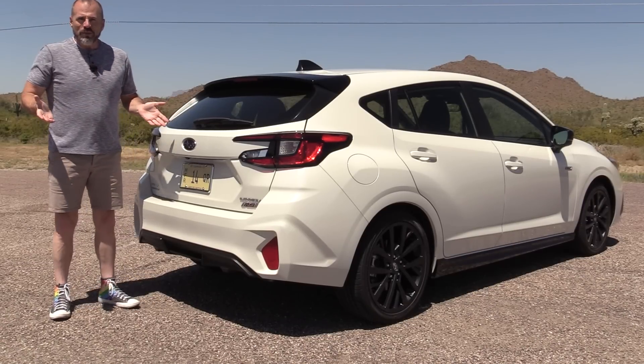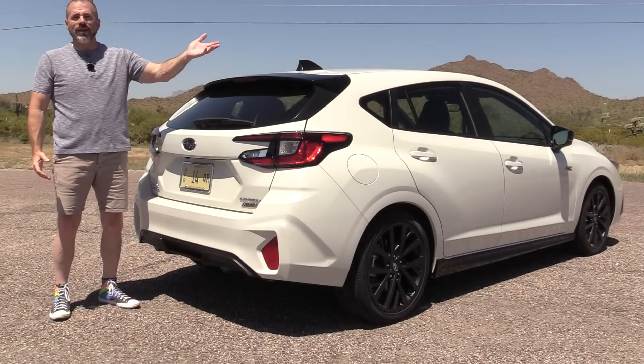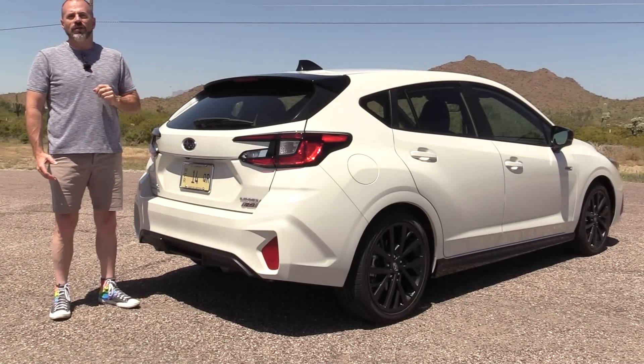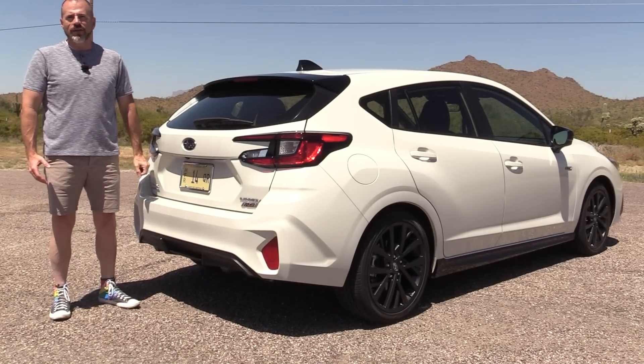The Subaru Impreza RS for 2024. If you like what we've just done here, check out our latest video or subscribe to the YouTube channel. Stay tuned.